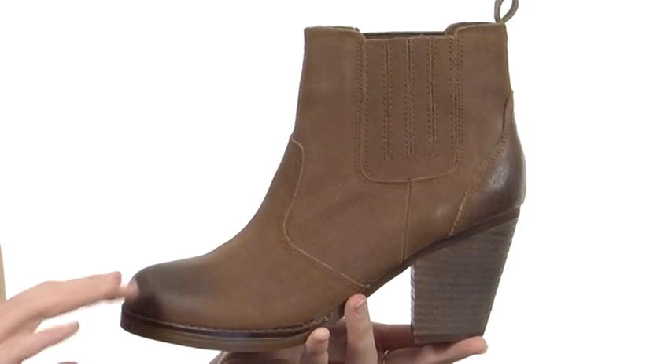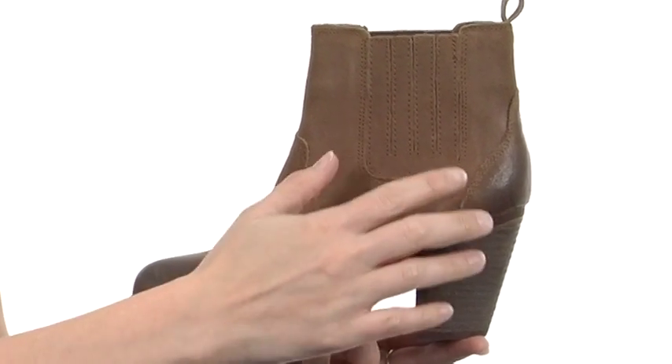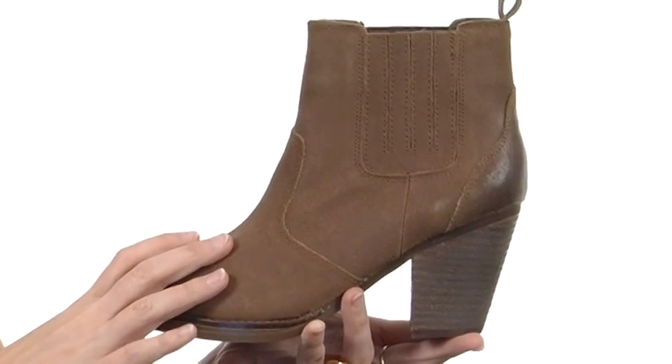This boot has a super simple silhouette with light distressing at the toe and the heel, and a lovely stacked heel for a beautiful look on the foot.